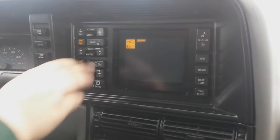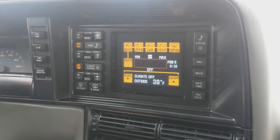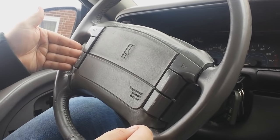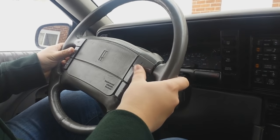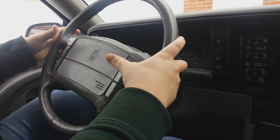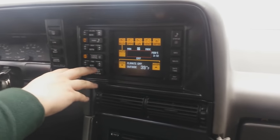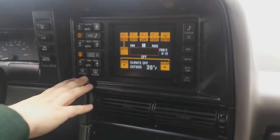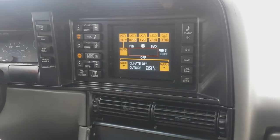Next we have the climate control, which is for your heat, cold, and fans, and it includes everything on the steering wheel as well — you have your volume, seek, fan, and temperature on there too. So basically hands-off controls: you're driving, you want to change the station, you just hit that button. For the climate control you can change the fans, put it in auto mode, and we also have a defrost and rear defog, which was pretty new for the 90s.